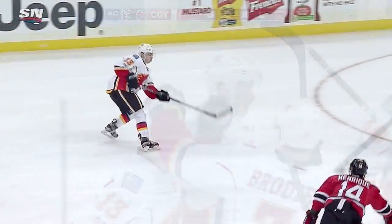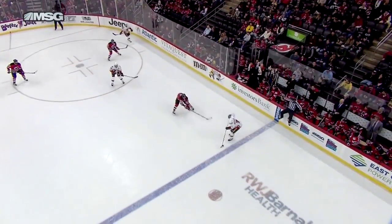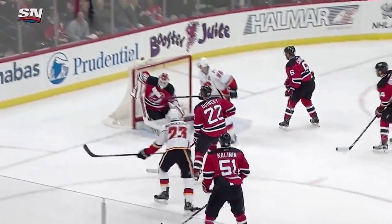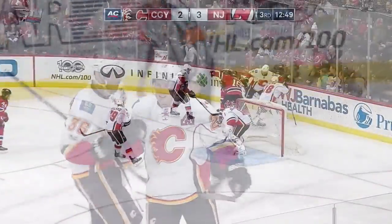Sean Monahan as the penalty comes to an end. They had all sorts of zone time and simply just tired out the Devils penalty killers - in fact they're still hunched over trying to catch their wind. T.J. Brody holds this puck in and alertly gets it over to Johnny Gaudreau. And there's that wicked wrister from Sean Monahan - he is absolutely on fire lately. That is just perfectly placed over the right shoulder of Corey Schneider.